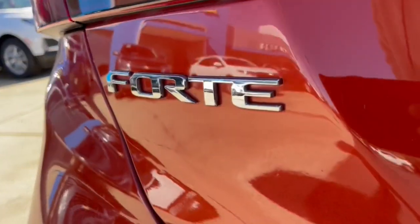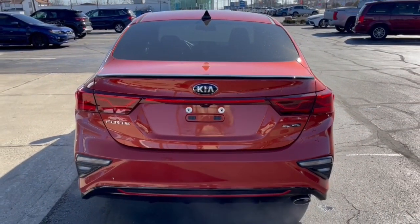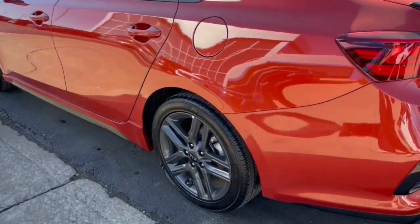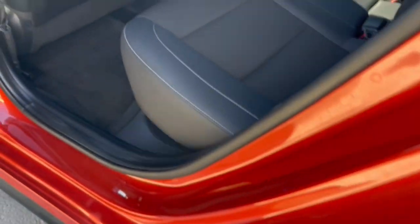The following are some of this vehicle's highlighted options: lane departure warning, keyless entry, backup camera, lane keeping assist, keyless start, heated mirrors, fog lamps, blind spot monitor, aluminum wheels, and steering wheel audio controls.